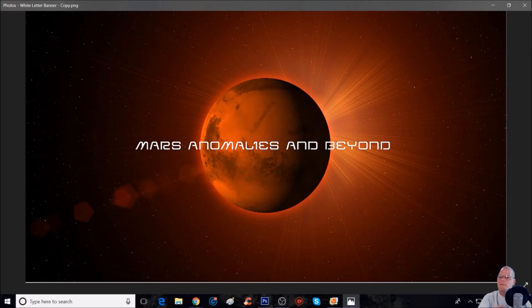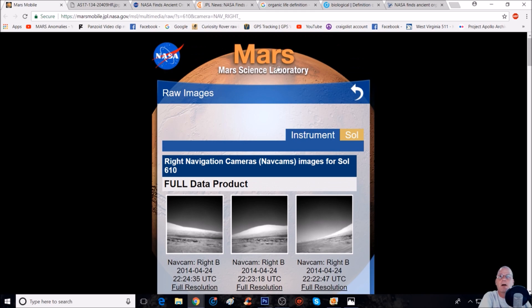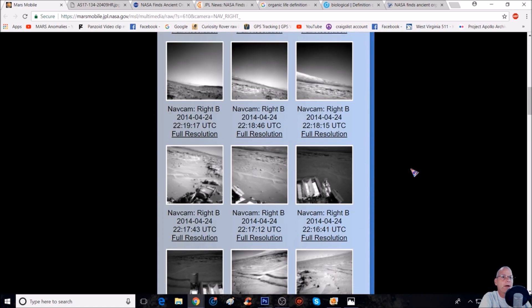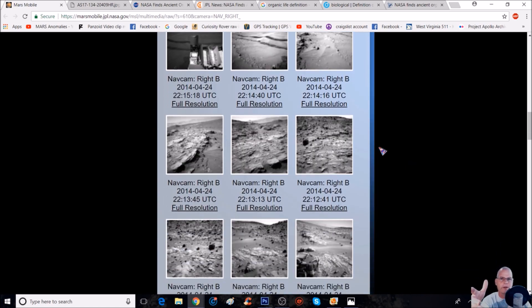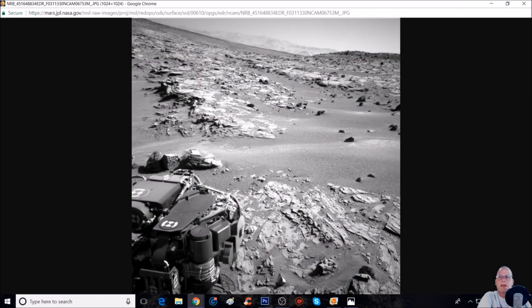Welcome back, hope everybody's having a great day. We have some more objects here that look like they're intelligently made, or at least they stand out from the surroundings. This is the photo I took it from — it's from Mars, the MSL Sol 610. I'm going to show you why I got all these photos picked, and I'll show you this at almost the end of the video, so stay tuned. This is the photo we're looking at — you might say 'I see nothing but rocks,' and you'd be right, but let's have a better look. We're going to jump right into Photoshop.